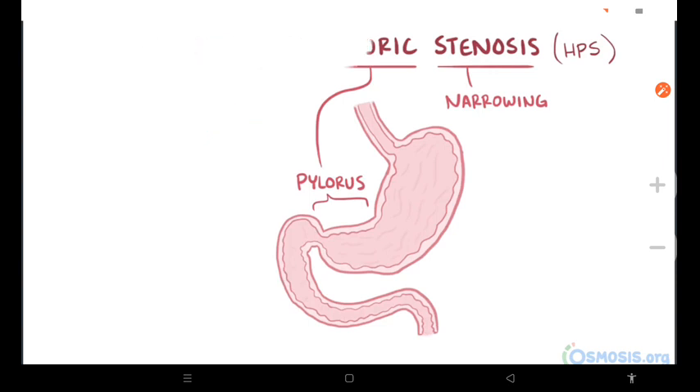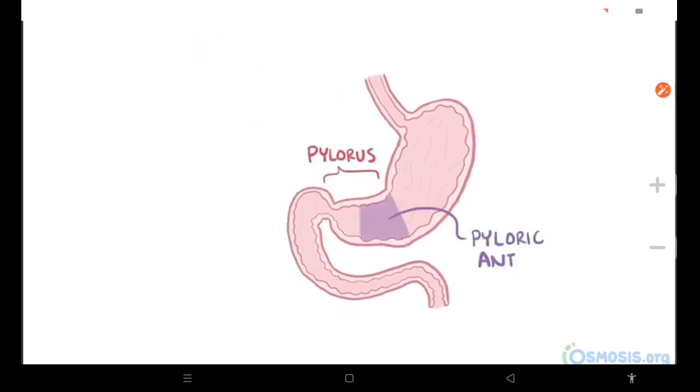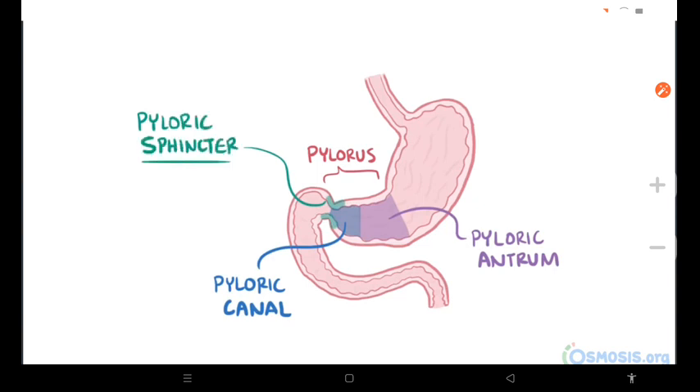The pylorus itself has two parts: the pyloric antrum, which connects to the body of the stomach, and the pyloric canal, which connects to the duodenum. At the end of the pyloric canal, you've got the pyloric sphincter, which is a ring of smooth muscle that contracts and acts like a valve, letting food pass down into the duodenum but not go back up into the stomach.